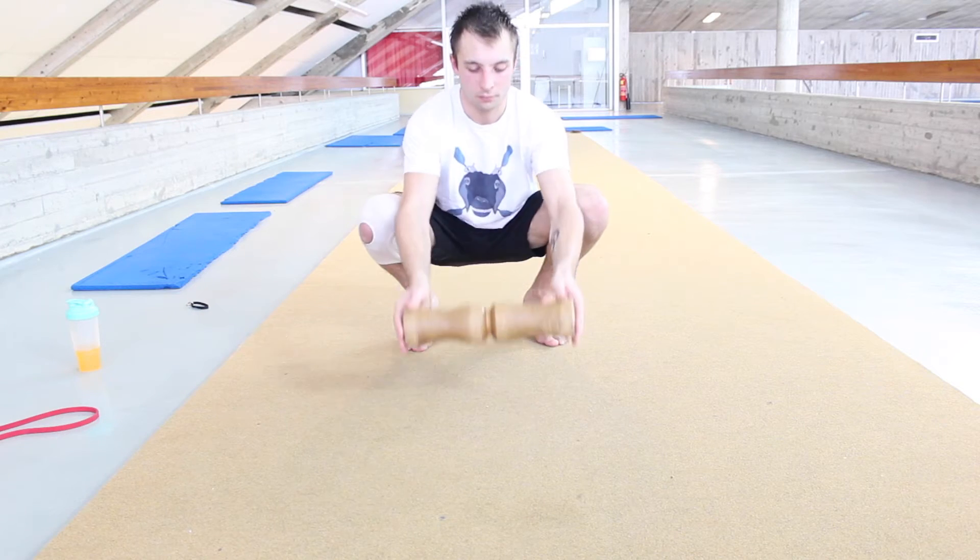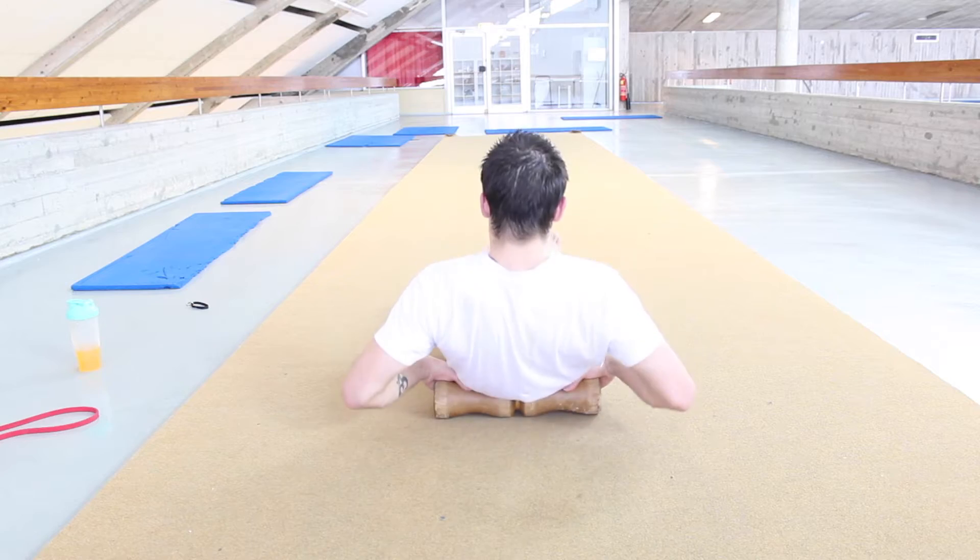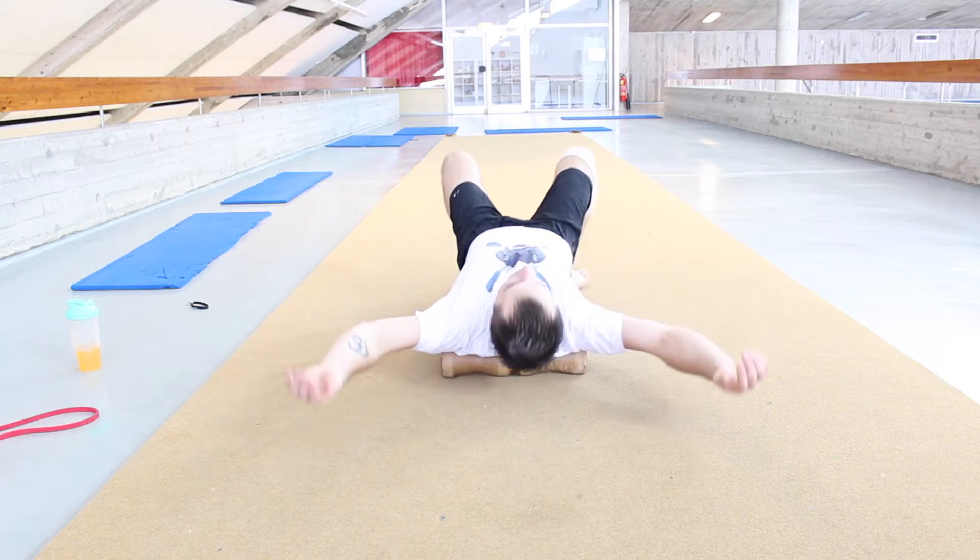First things first, I would like to recommend getting a back roller if you don't already have one. These are really good for maintaining a healthy spine and you can also use them for other parts of your body like your feet.